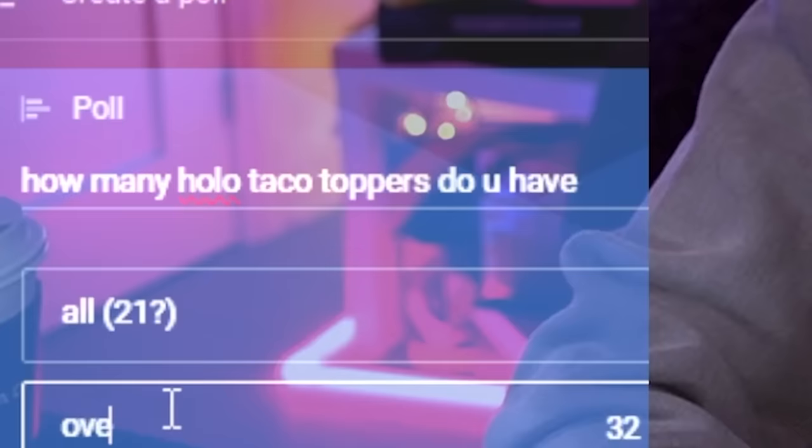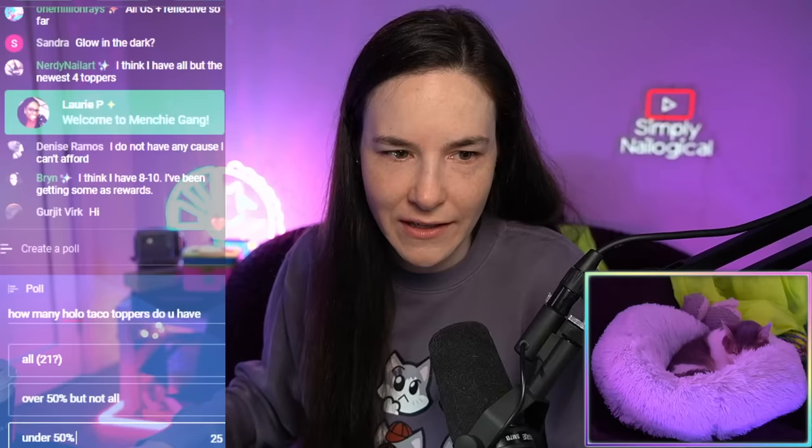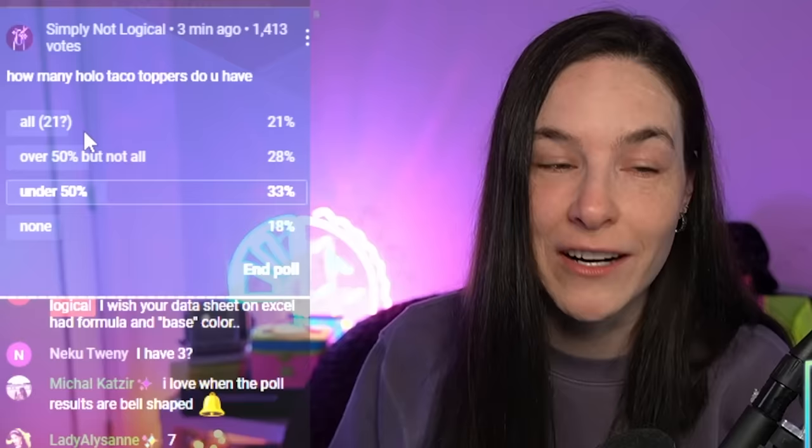Let's do a poll — I kind of want to know how many holo taco toppers you guys have. How many do I have? I think it's 21. I'm putting a question mark on over 50%. The results: 33% have under 50%, 21% of you have all 21 — damn! Everyone else is jealous. 28% have over 50 but not all, and 19% have none.